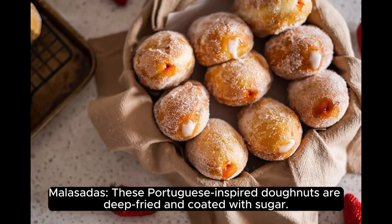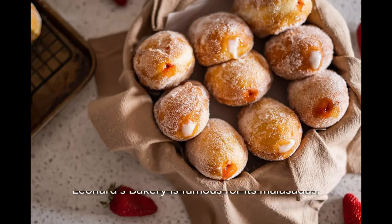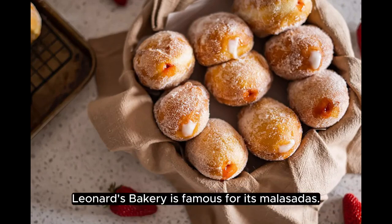Malasadas. These Portuguese-inspired donuts are deep-fried and coated with sugar. Leonard's Bakery is famous for its malasadas.